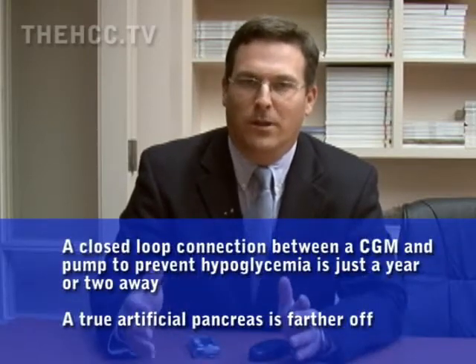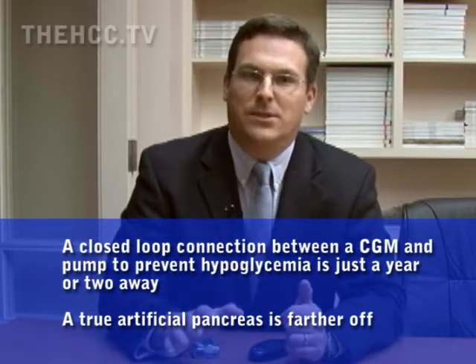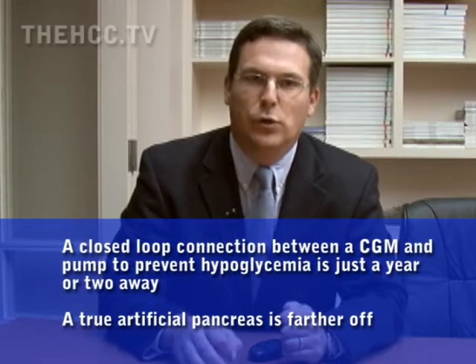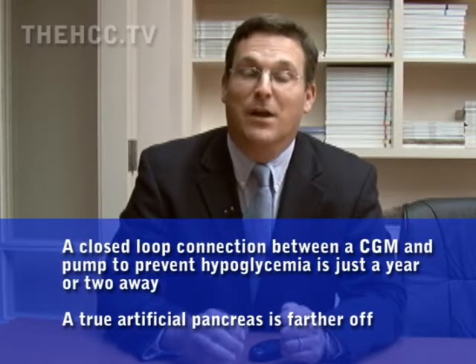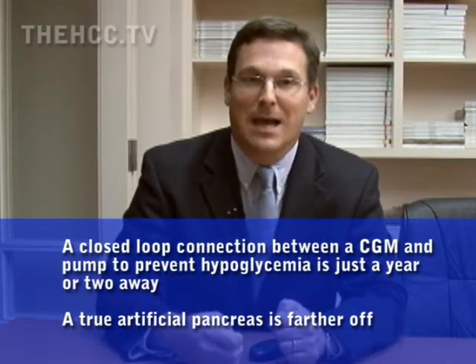We're working closely with the FDA to see how we can accelerate to a closed-loop system. There are going to be a couple of very important iterations along the way. One is taking the continuous information and ramping down insulin if people are hypoglycemic and non-responsive — we could have a huge safety impact in the very near term, and we're working with the FDA to see if we can do that in the next year or two.